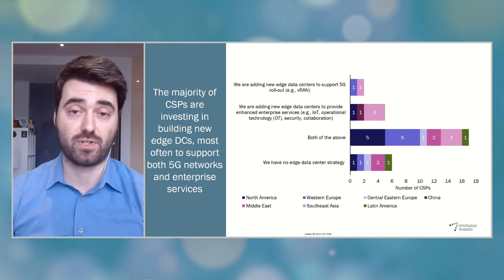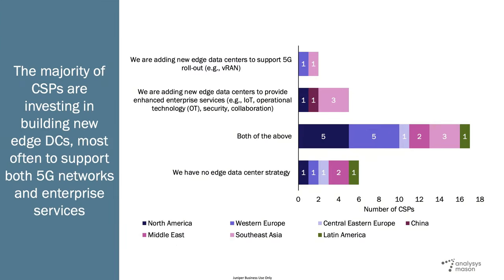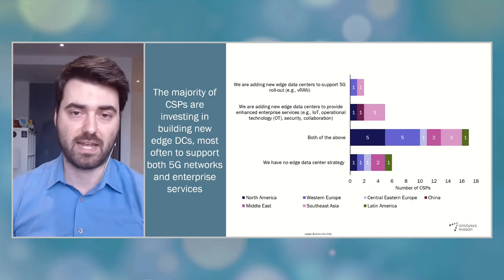Do CSPs have different strategies when it comes to edge data centers? We looked at edge data center investments separately. By edge data center, we mean the smaller and more distributed data centers located in CSP networks, such as cell sites, metro data centers, or central offices. In contrast to the regional variances we saw in traditional data centers, our research shows that many CSPs across all regions have very strong plans to invest in these new distributed data centers at the edge. The majority of the CSPs are simultaneously focusing on both enterprise edge clouds — to provide new IoT, operational technology, or enhanced enterprise services — and also the network edge clouds to host their 5G functions such as VRAN and OpenRAN.